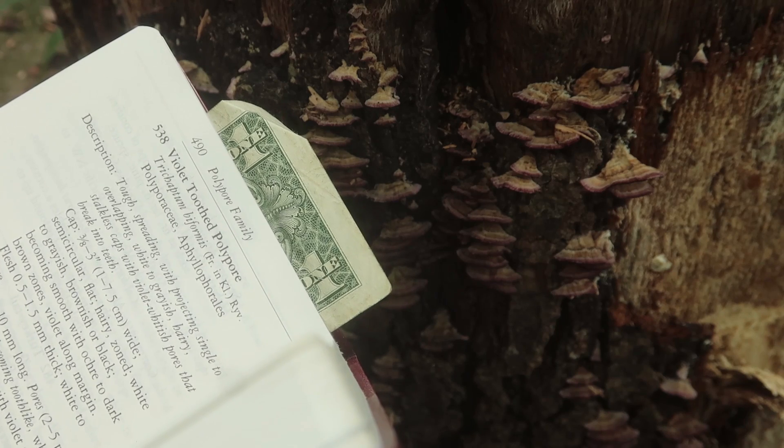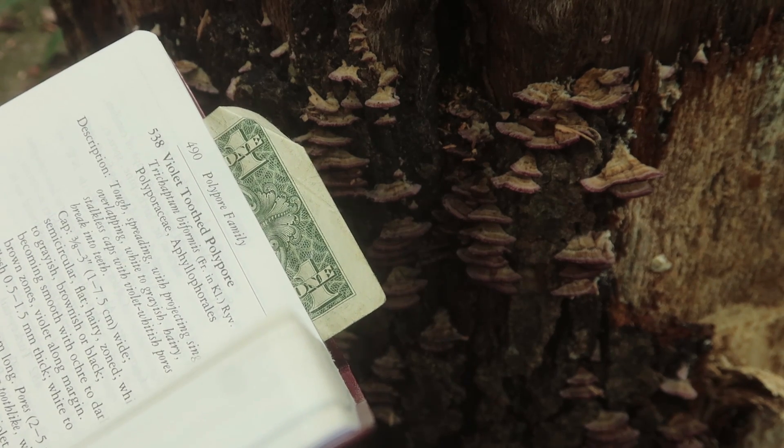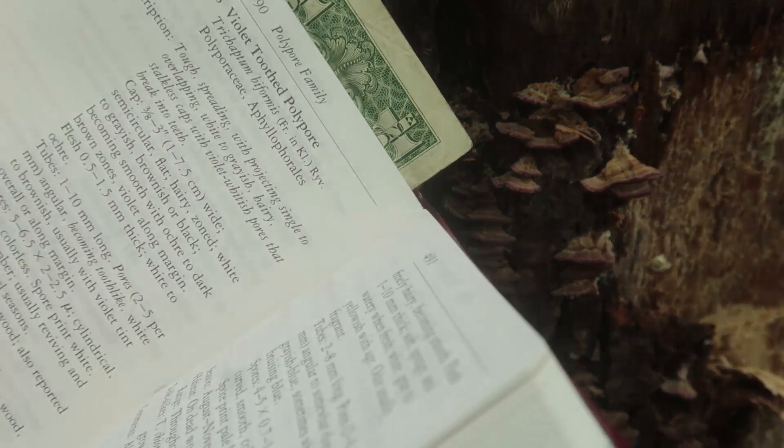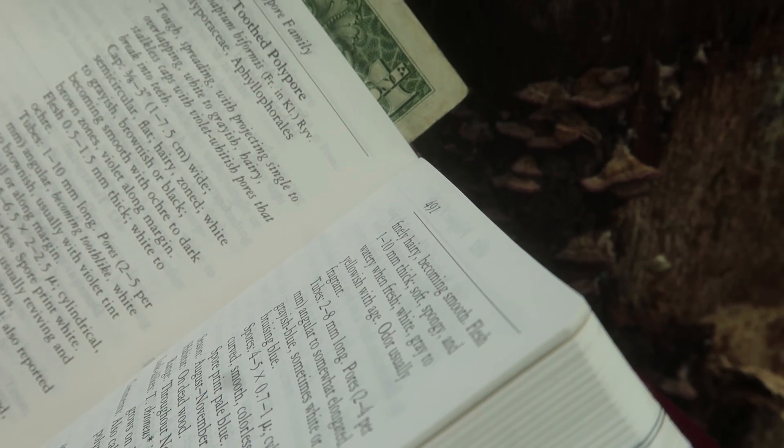Caps: three-eighths of an inch to three inches — one to seven point five centimeters wide. Smooth, circular, flat, hairy, zoned. White to grayish, brownish, or black, becoming smooth with ochre to dark brown zones. Violet along margin.